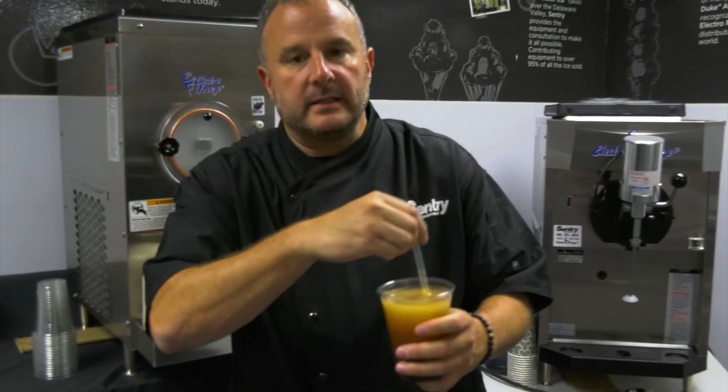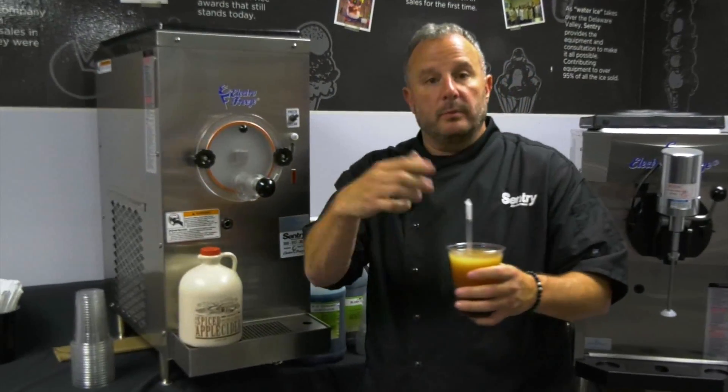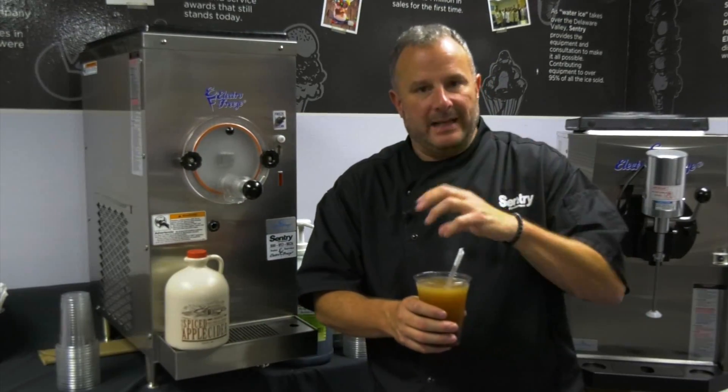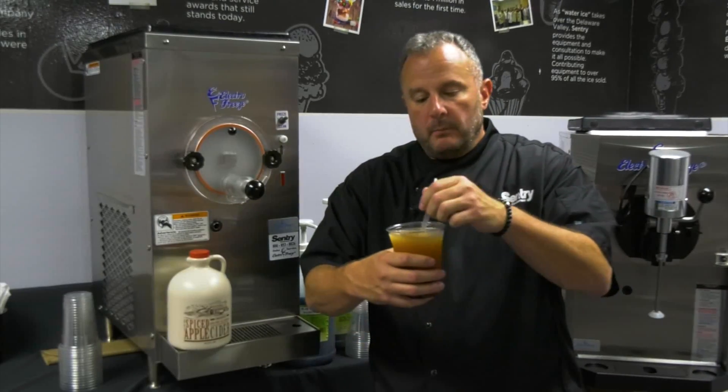Now you can mix in — if you want to do a doughnut in here, or a little bit of ice cream, you could do a smoothie. If you want to add a little bit of dairy to this product, you can have an apple cider smoothie. And apple cider is, next to pumpkin, like the next most popular fall flavor.